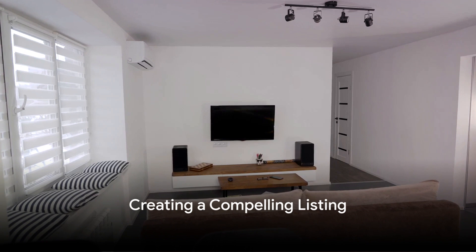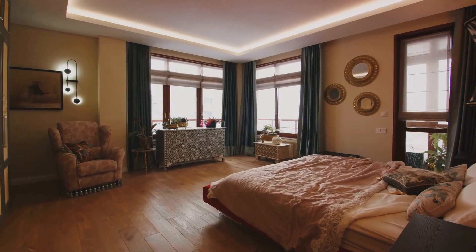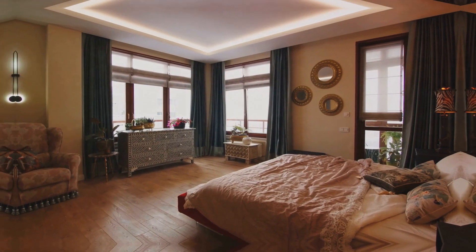Once the property is ready, it's time to create your Airbnb listing. Good photos and a compelling description are key. Think about what guests want — comfort, convenience, character — and make sure your listing delivers that.